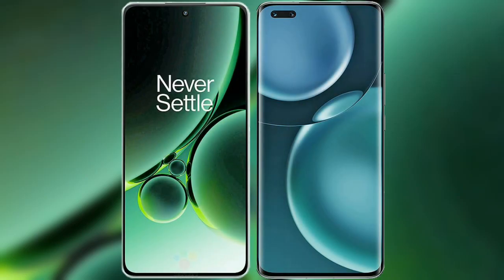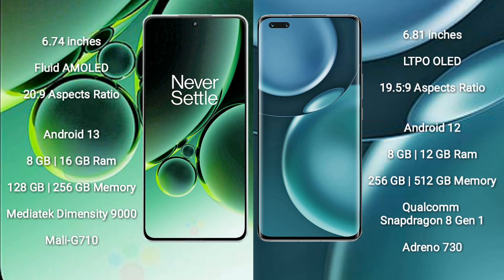I will compare the new OnePlus Nord 3 with Honor Magic 4 Pro. OnePlus Nord 3 comes with a 6.74-inch Full HD AMOLED display and an aspect ratio of 20:9. Honor Magic 4 Pro comes with a 6.81-inch LTPO OLED display and an aspect ratio of 19.5:9.